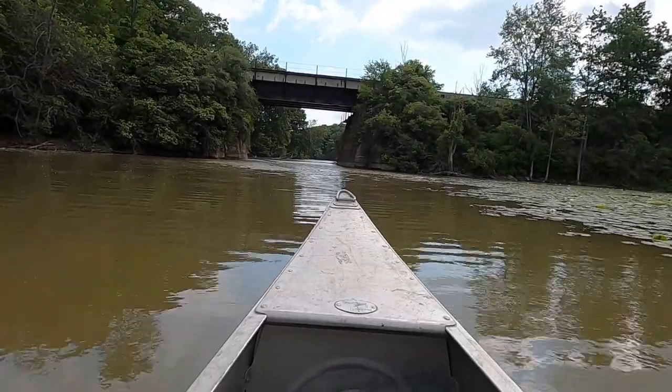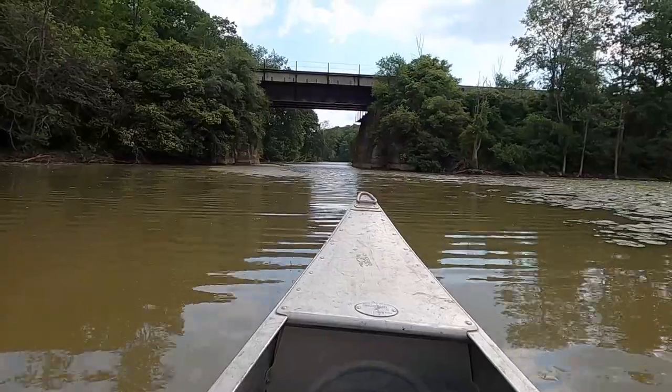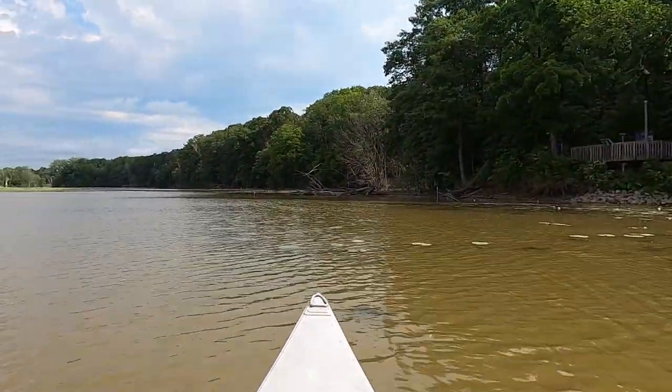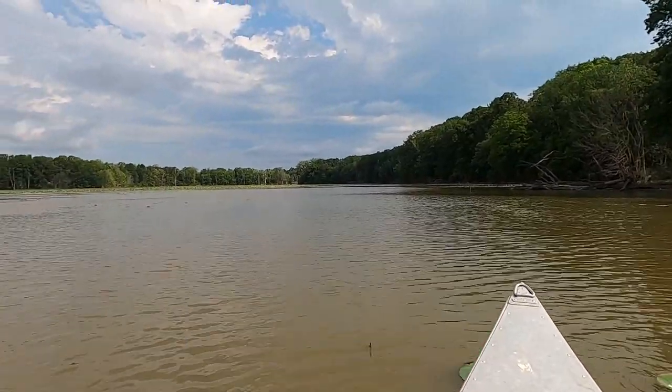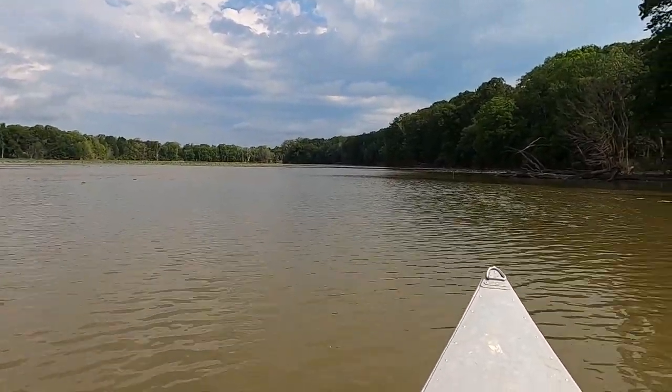After exploring the mud flats, we start paddling back along the main channel. The channel is deeper compared to the areas we visited and it makes it easier to paddle back. We recommend staying in the channel to avoid accidental groundings.